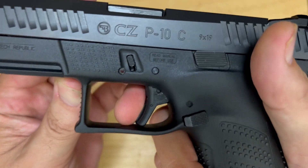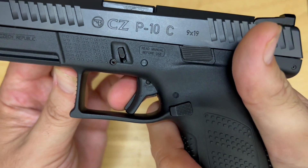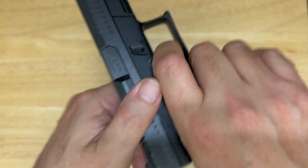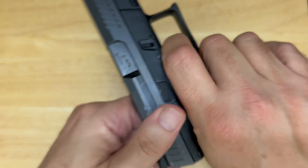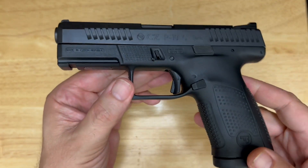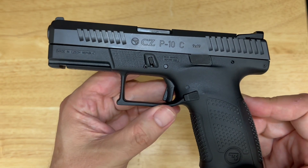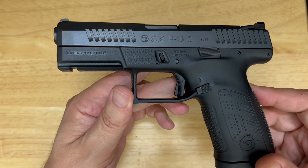Let's check out the trigger. There's a normal trigger safety. There's a take-up — I've heard some complaints that it's a little long, but I don't think it's that bad. Break. Reset. Break. Reset. Excellent trigger — I am definitely a fan. At the time this gun came out, that may have been one of the best triggers out there, and I still think it ranks up there pretty high.